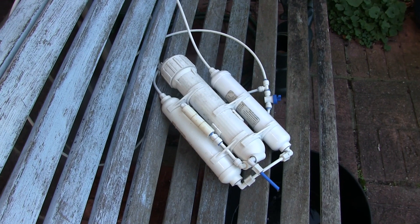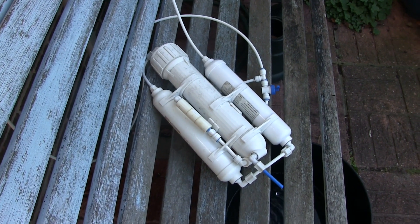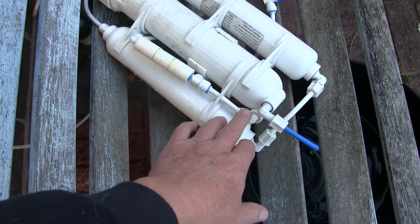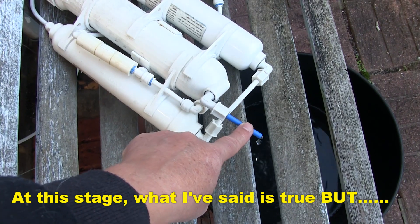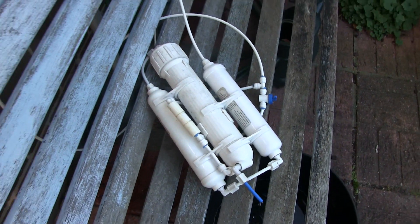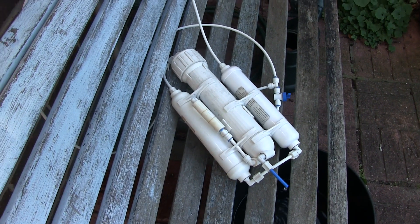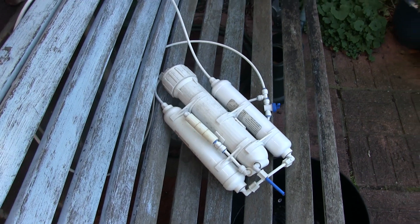So that waste water has been through both of those pre-stage filters — it's better than tap water at that stage because it's been filtered. The quality of the waste water is an awful lot better than I assumed. I assumed the waste water was what was left after all the other stuff had been taken out, therefore would be quite a high concentration of salts and things like that. But it's not — it's been through both pre-stage filters and probably filters around the edge of the membrane, coming out due to the pressure.